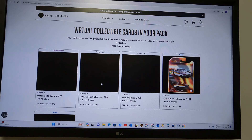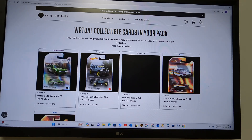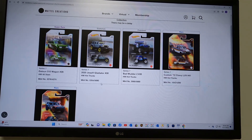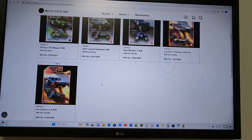The Datsun 510 Wagon — that's not bad, we'll take it. We've opened four premium packs and gotten four different redeemables, but no ZAMAC yet.